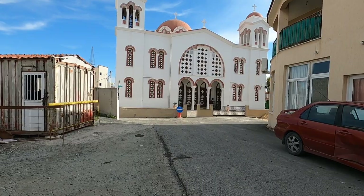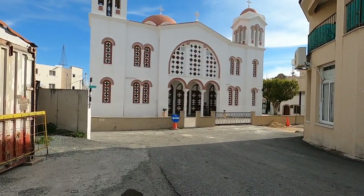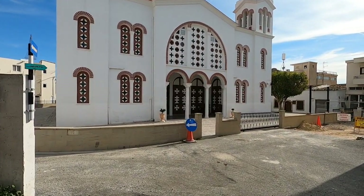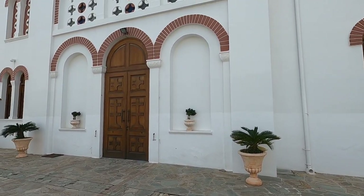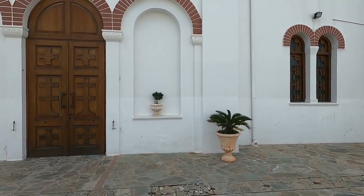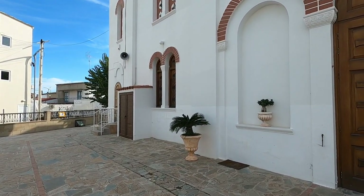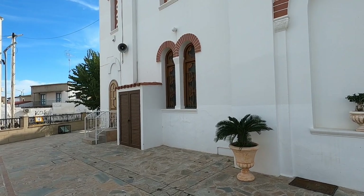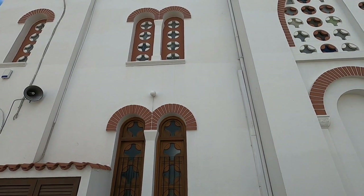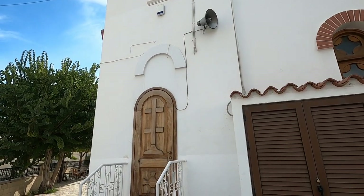Here we are - the church of St. Lucas, the patron saint of the town, and we're going to have a look around. This church was built in 1939, but there was a church here since the 1700s. Very art deco type, isn't it? Of course it would be at that sort of age.